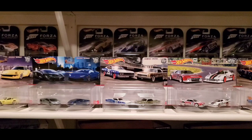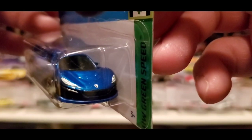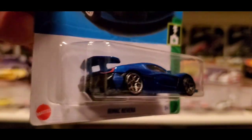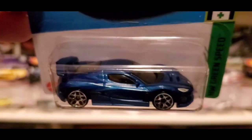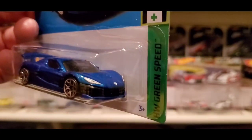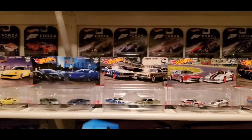Then we have the Rimac Nevera — it's an electric car. This car is really nice, really well done. It's part of Hot Wheels Green Speed, 4 out of 10 for 2023. Look at the stance on that car. Now that we're getting more into electric cars, more models are coming out I've never even heard of, but this one looks really, really nice. I wouldn't mind having this electric car. I grabbed one and have an extra to open for a closer look.